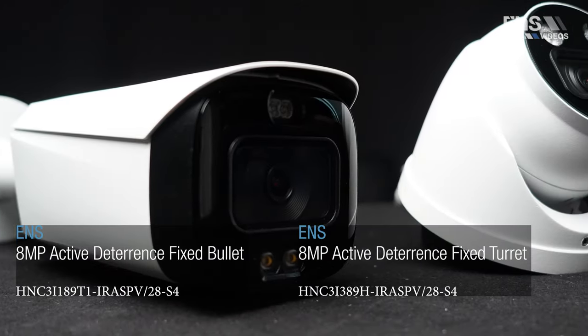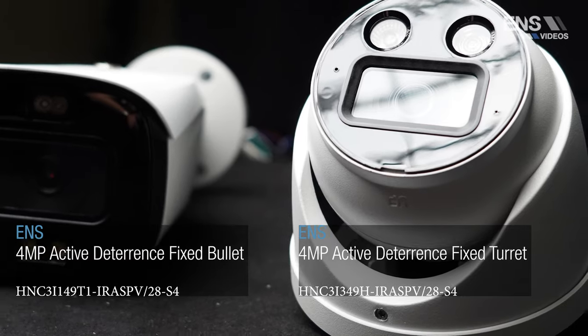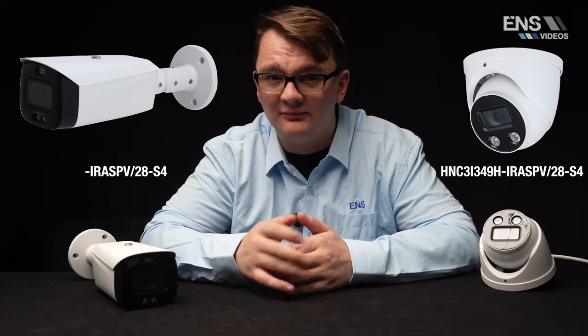Hey everybody, my name is Seth Smock and I'm the sales trainer here at A&S Security. Today we're going to be checking out our brand new active turret cameras in our Diamond line. We have options in both 4 megapixel and 8 megapixel, both in turret and bullet form, and we also have them available in motorized versions for vandal dome and bullets. These are the new cream-of-the-crop cameras in our Diamond line.